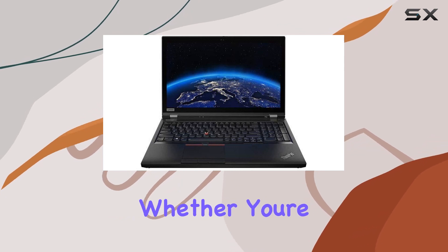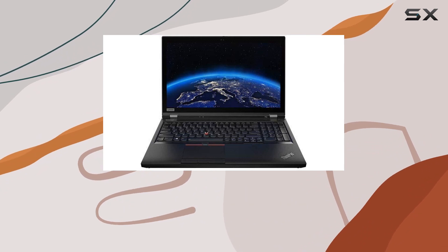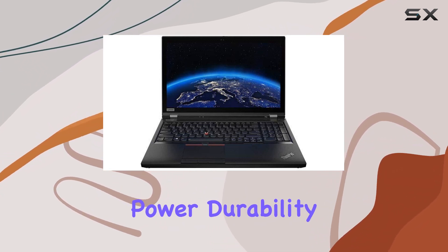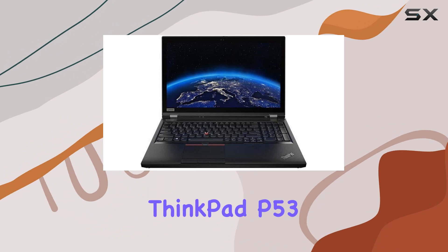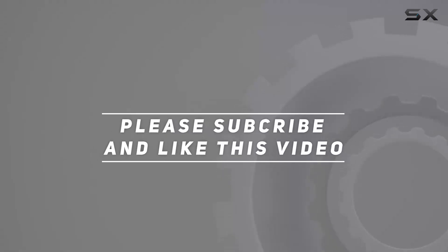The 90Wh battery ensures extended usage, and the three-year Lenovo manufacturer warranty offers peace of mind. Whether you're into content creation, engineering, or business tasks, the Lenovo ThinkPad P53 stands out as a reliable workhorse combining power, durability, and cutting-edge features. Check out the video description for an updated price, and thank you for watching.